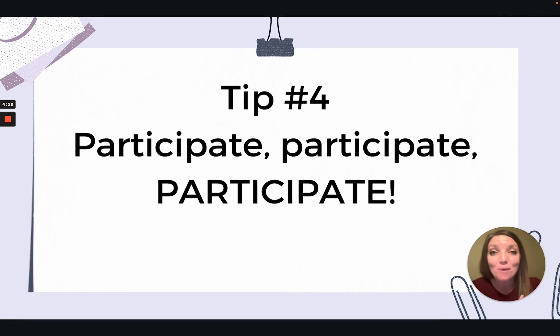Tip number four: participate. That's why we're at clinical, right? Make sure you are taking advantage of every opportunity to participate in procedures or whatever your preceptor is offering you. If your preceptor offers to let you help with cryotherapy, skin tag removal, suturing a wound, or whatever the case may be — do it. It's one thing to learn about it in the classroom, but you learn so much by participating in procedures with an actual patient. Hands-on is the best way to learn, so participate.